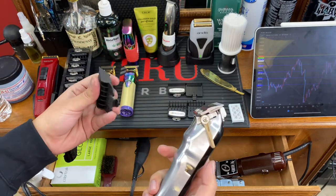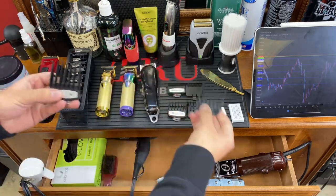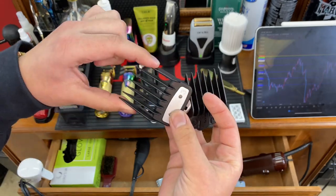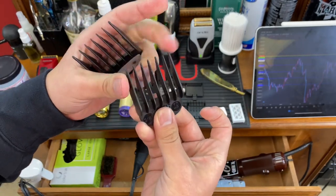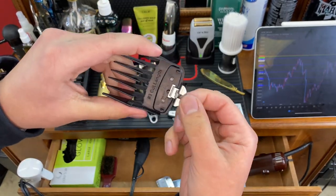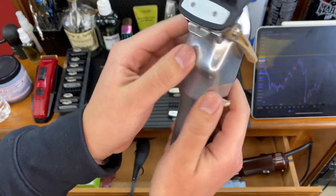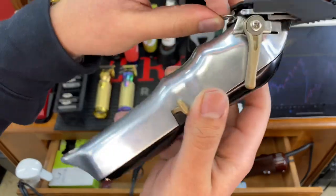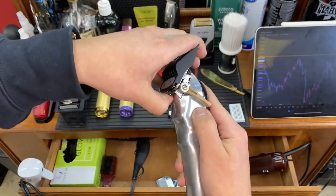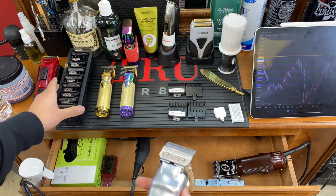Comparing my regular number three guard to my premium guard — the premium guards are harder to bend and the clip is made out of metal. When you clip it on, you never run the risk of it falling off because it is secured. You'd really have to try hard to get it off. That's why I went with premium guards.